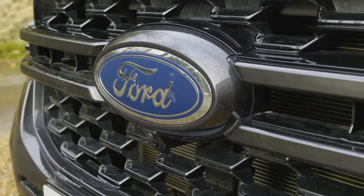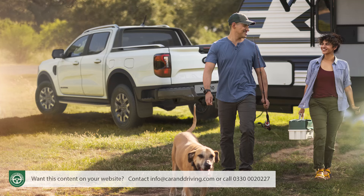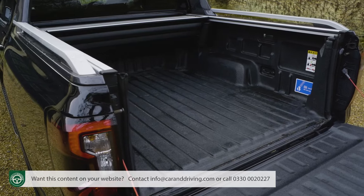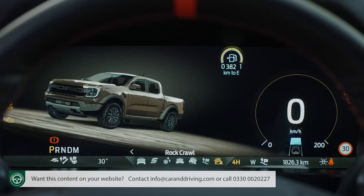Ford has reinvented its range of pickup in this fourth generation form with extra attitude and an activity-orientated vibe that really suits it. It's more car-like where it counts, inside, but a proper pickup in terms of cargo capacity, torque and traction. Want a truck? We think you'll want one of these.